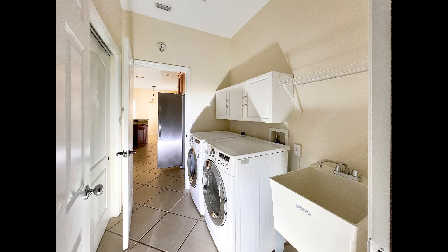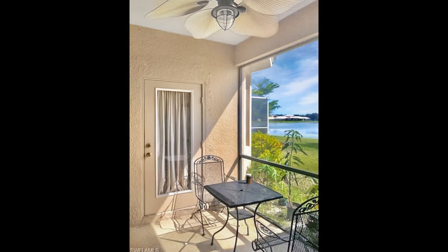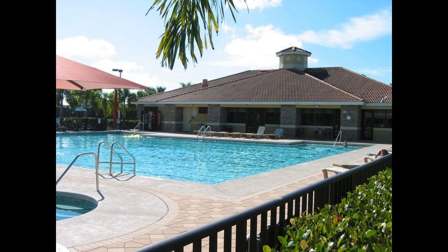The laundry room houses the washer and dryer. The screened-in patio looks out onto a huge backyard that is the perfect spot for alfresco dining or just relaxing on lazy weekends. The community offers access to a host of amazing amenities.